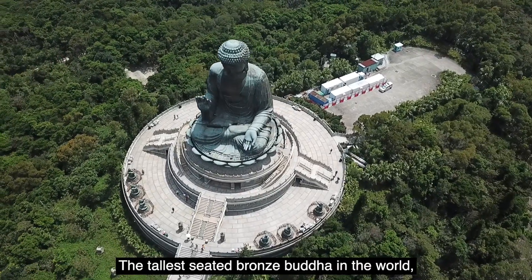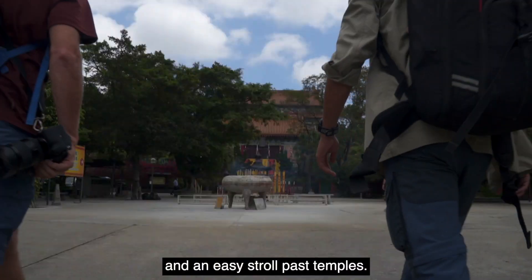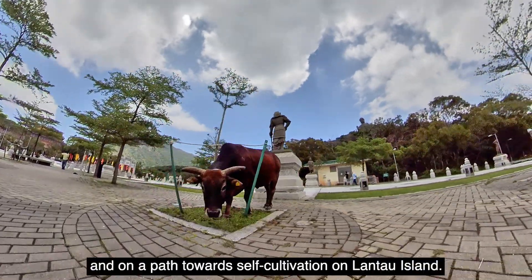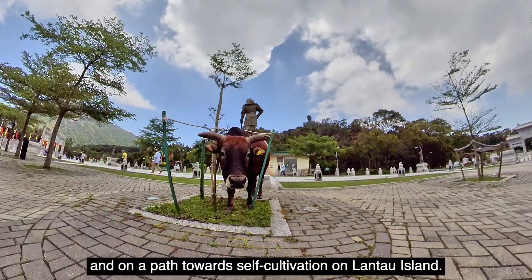The tallest seated bronze Buddha in the world and the easiest true past temples were in Hong Kong, on a path towards self-cultivation on Lantau Island.